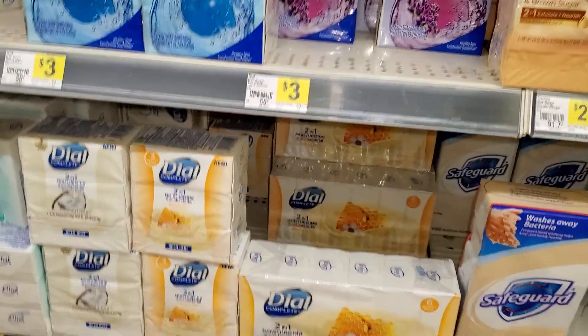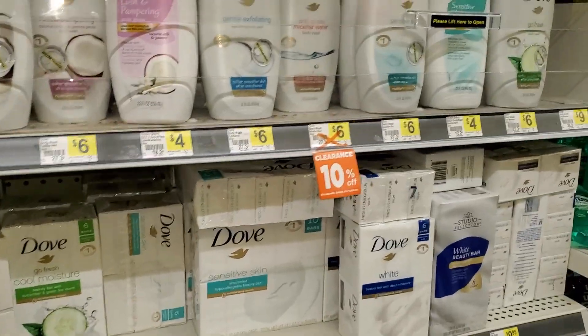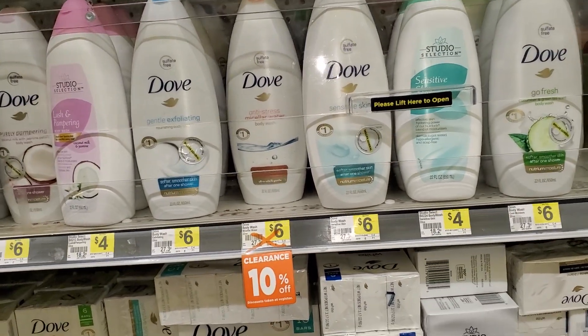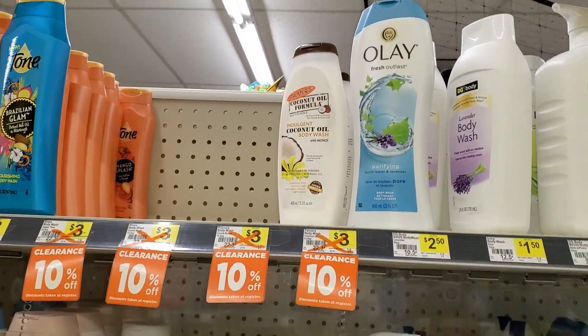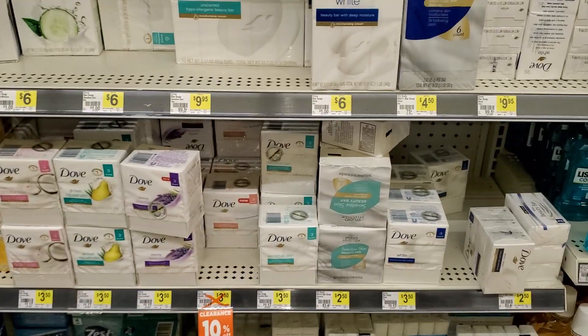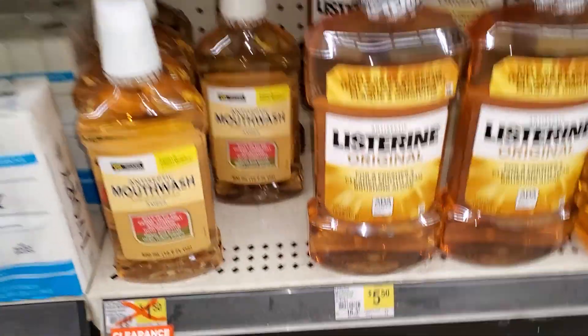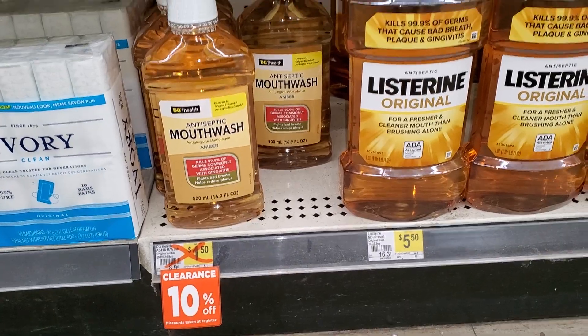That's new. The Dove soap — I got my purse in the way. We do have some Dove coupons, so get those. They're going to have a good one — 10% off. Oh, mouthwash! It's already 10% off. You might be getting that for like a quarter or something, if you can.